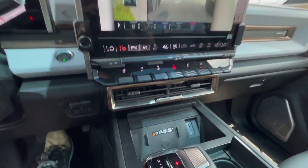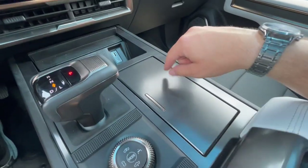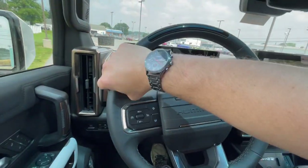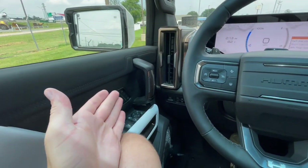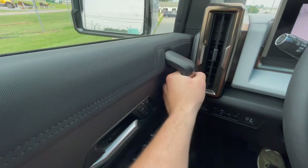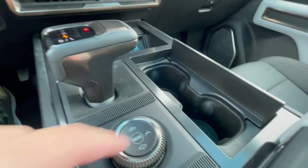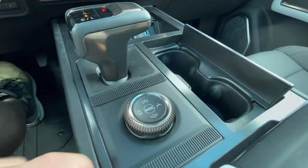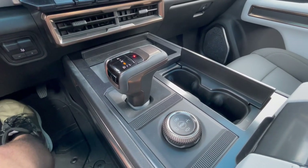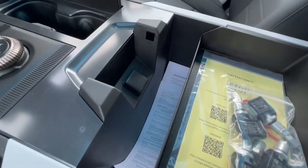Coming back to the interior, you'll have a wireless charger with USB and USB-C, and two cup holders. The only chintzy part of the interior is the center plastic area here — it feels a little cheap and flimsy, especially for the price point. Everything else feels really durable and reliable. The grab handle is super firm and sturdy on the Hummer EV. There's also a 12-volt outlet and a little storage cubby in the center armrest.